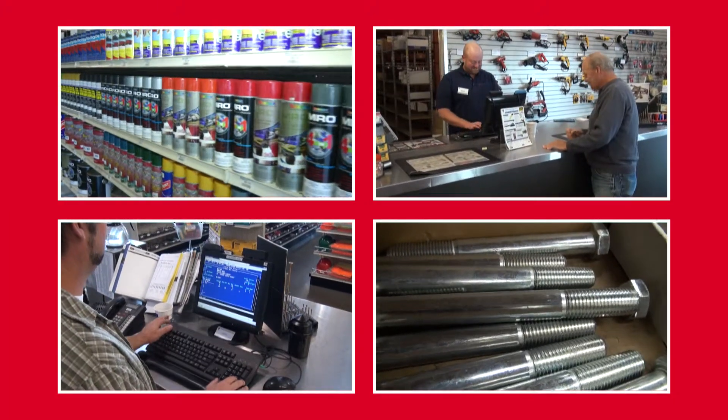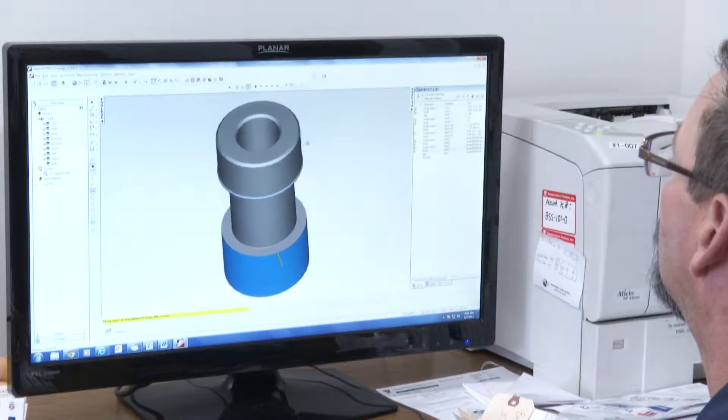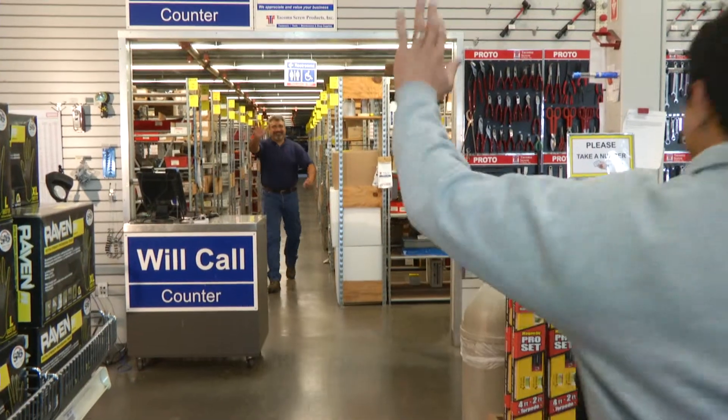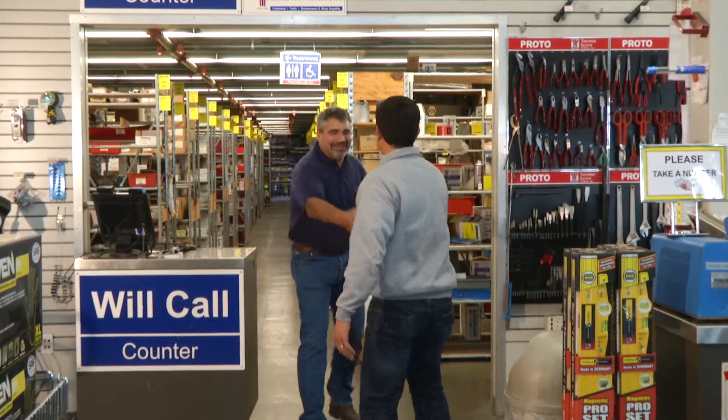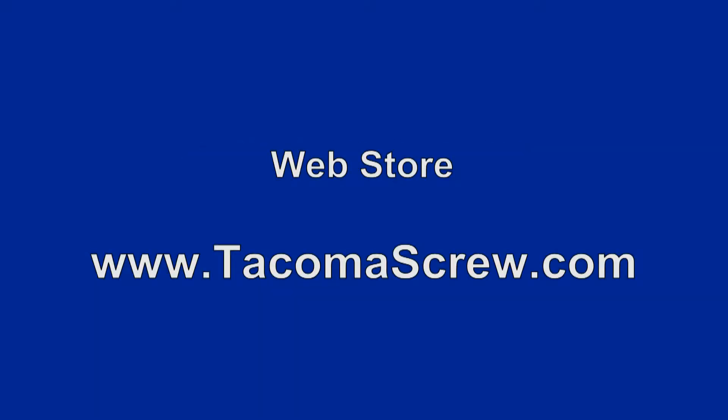Since 1946, Tacoma Screw Products has been the trusted go-to source for fasteners and industrial supplies. You can always count on us to help and assist you with your special parts and products. Call 1-800-562-8192 or email sales at tacomascrew.com. Visit our web store at www.tacomascrew.com.